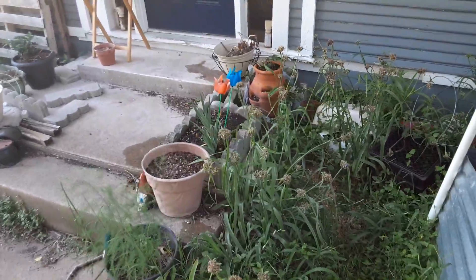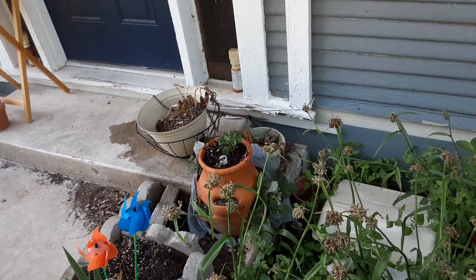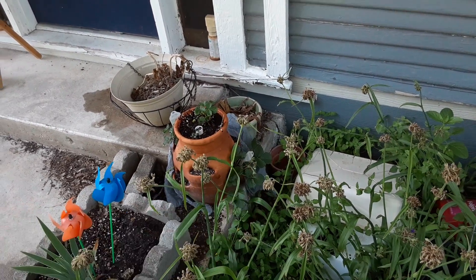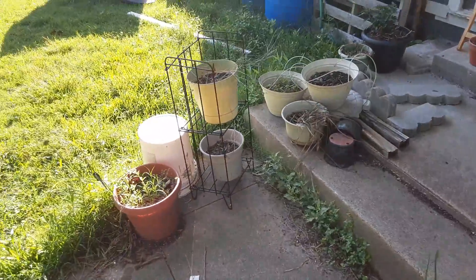Over here, not a whole lot going on — strawberry pot. They're hanging on. There's strawberries starting to form. You can just kind of see them on that one, and there's a single strawberry up there. I don't think it's going to be worth anything, but you know — got strawberries. That's the important part.